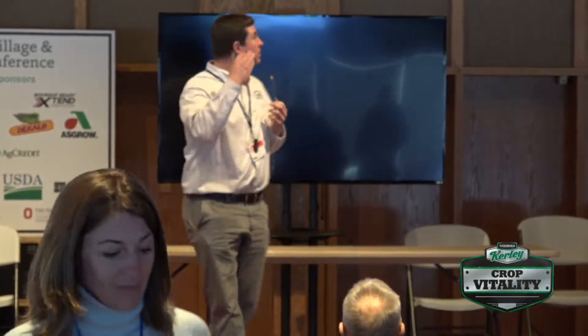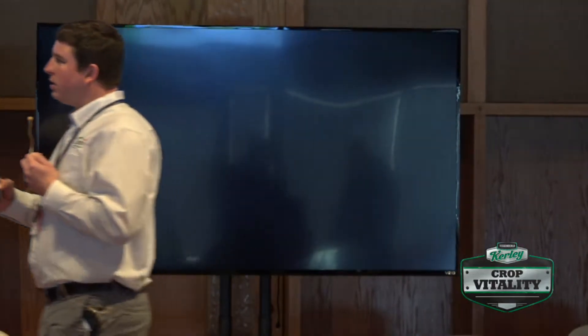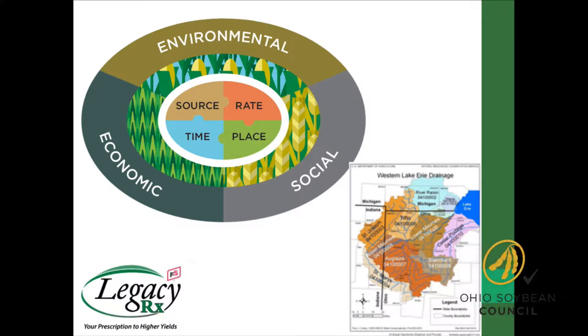Thank you for having me here. Everybody's probably seen this slide already once or twice or three times. We're taking what we talked about this morning and trying to turn it into how to document the record keeping, what kind of software programs may be out there, how to bring this all together. Legacy Farmers, for those of you who don't know, we're located right in the heart of the Western Lake Erie Basin, out of Findlay is the main office. I'm actually located in Henry County. We'll start a little bit on the 4R side of it, and then we'll flip over to how to put it all together.